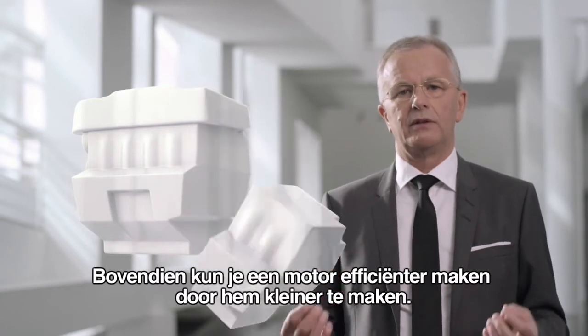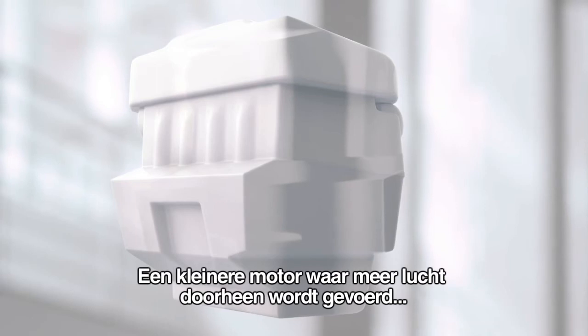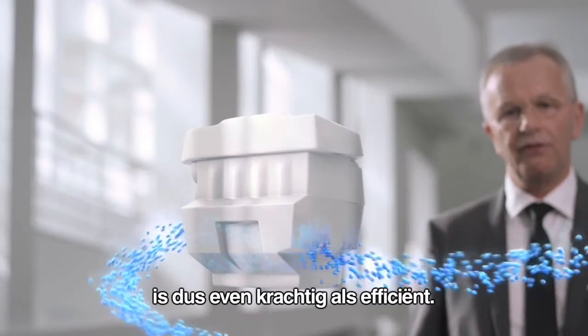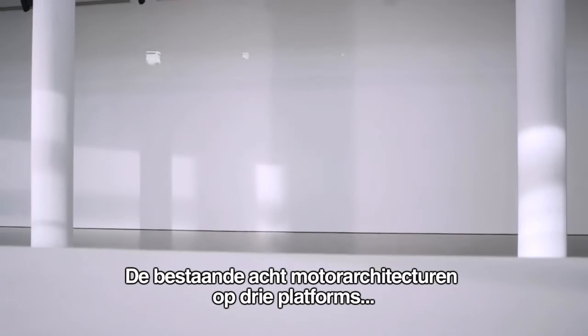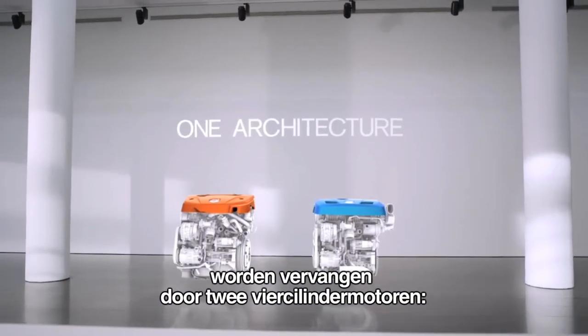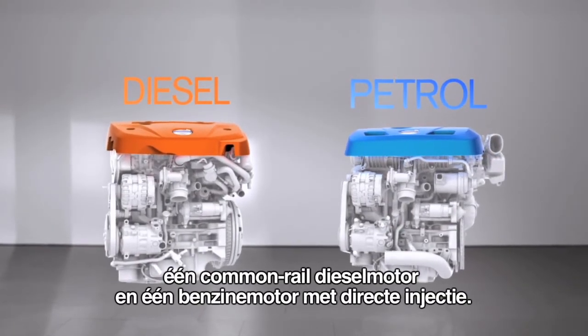By making an engine smaller, you can make it more efficient. Therefore, if you can flow more air through a smaller engine, you can make it both powerful and efficient. Eight engine architectures in three platforms are now replaced with two four-cylinder engines — one common rail diesel and one direct injected petrol version.